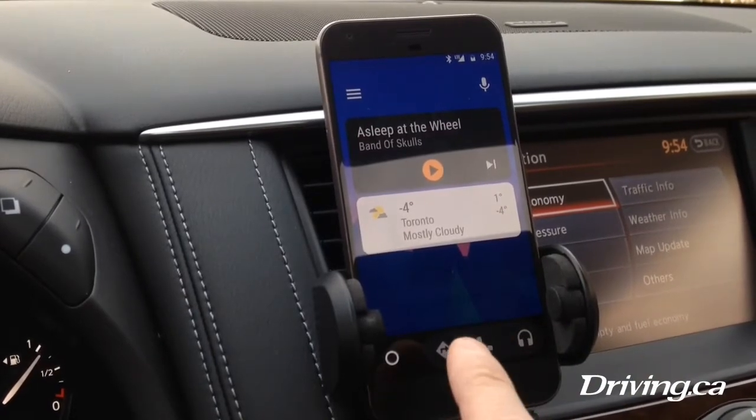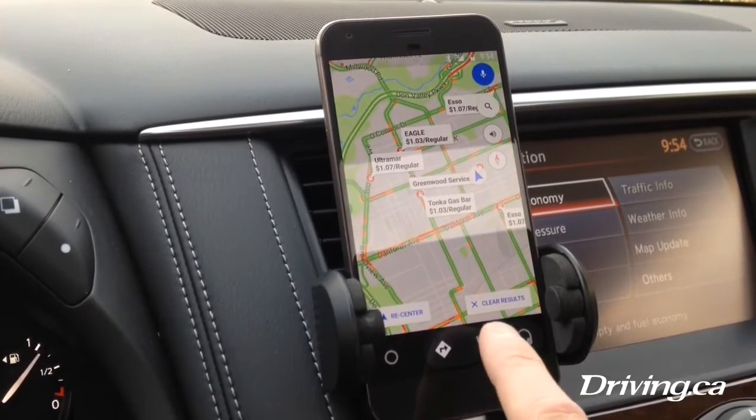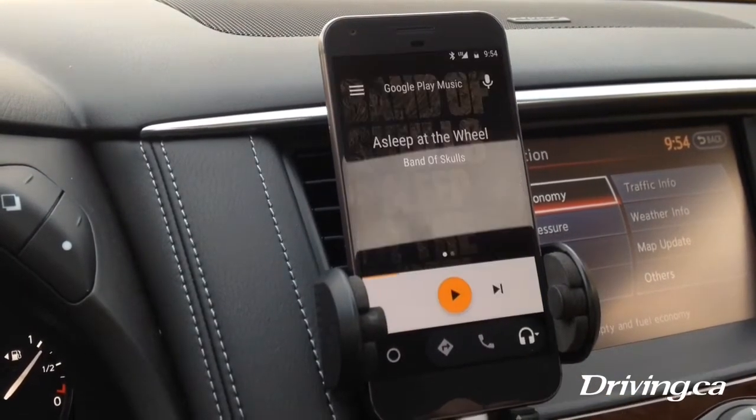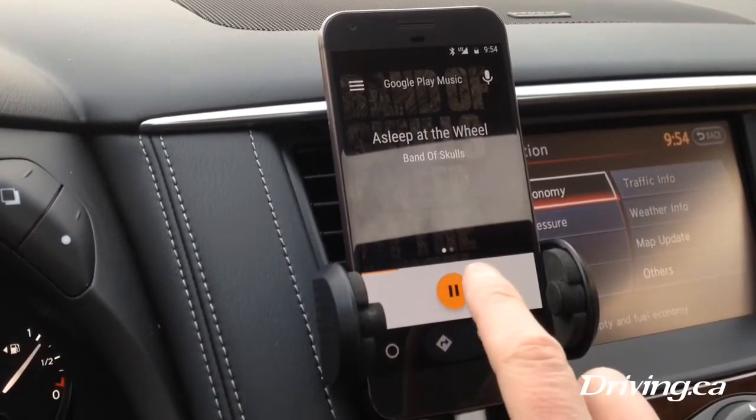You can get directions just like any other navigation system. You can access your contacts, you can call people, you can make texts, and then you can access all the music in your phone and play it through the car stereo.